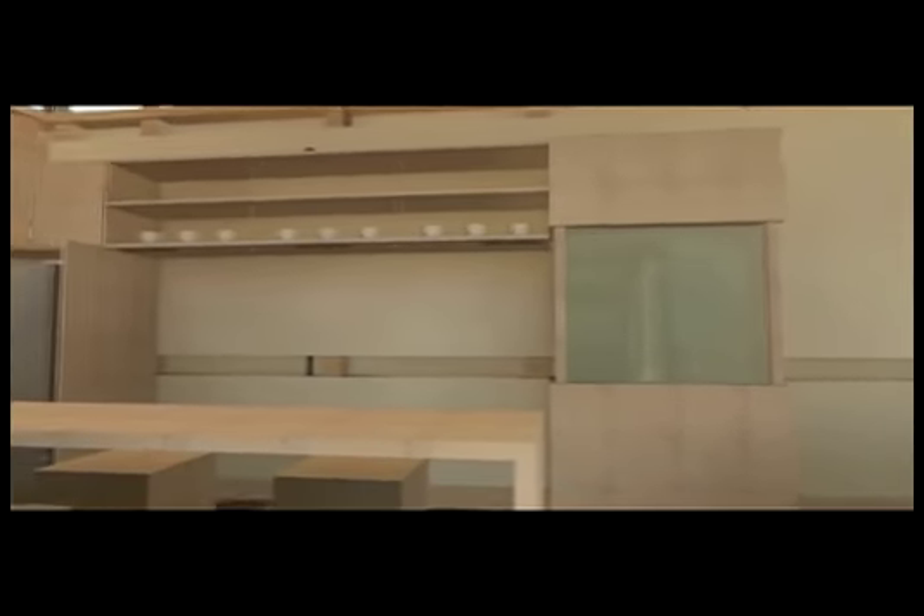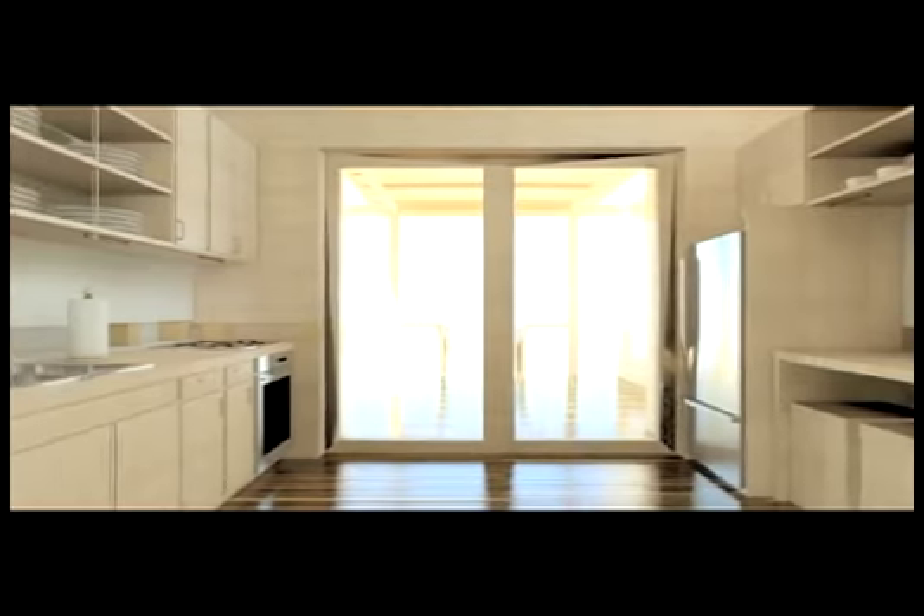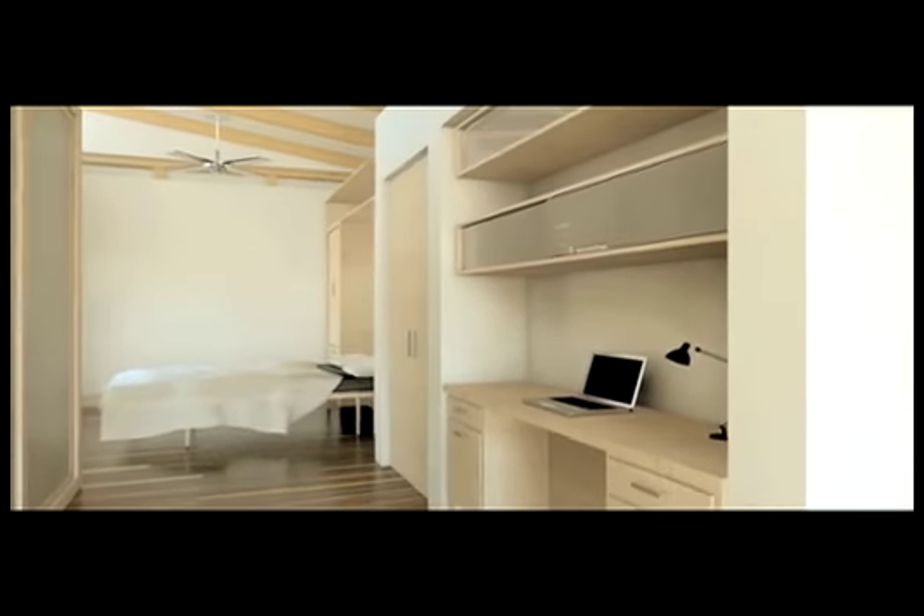Form and function are essential to maximize the potential of a great living space. Watershed uses an open floor plan while still maintaining distinct spaces to integrate living, working, and playing seamlessly.